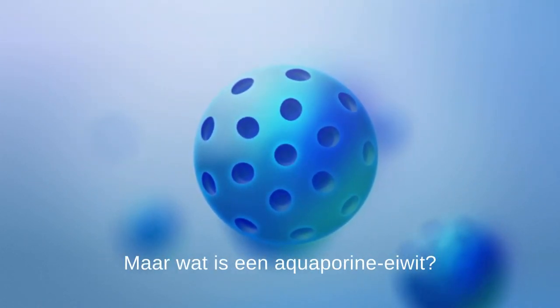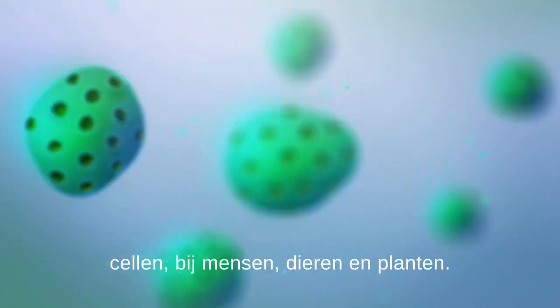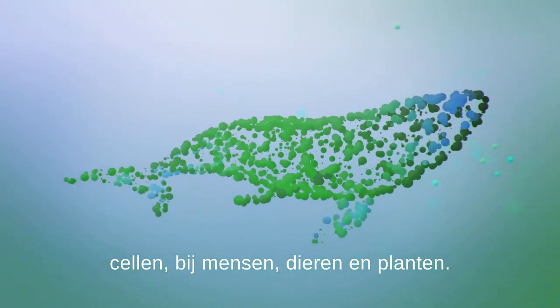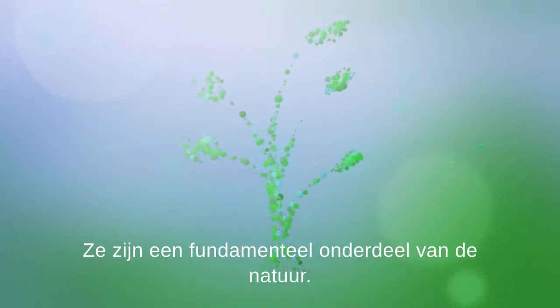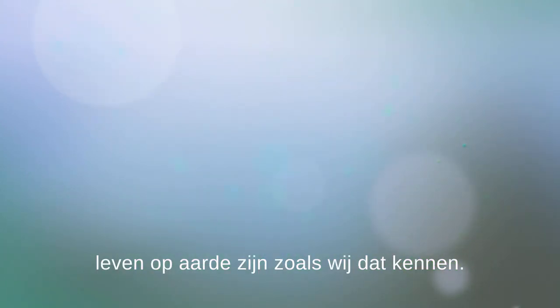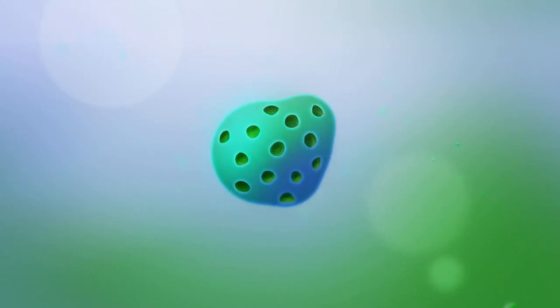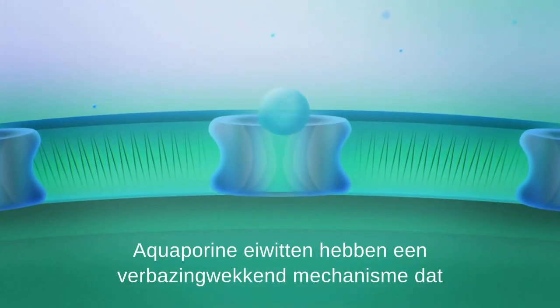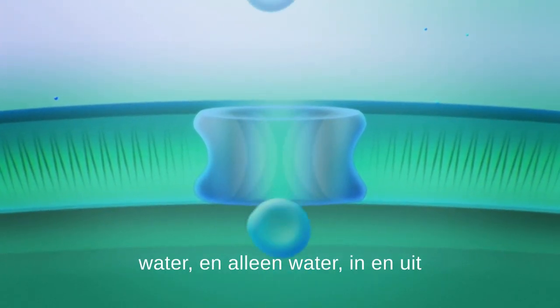But what is an aquaporin protein? Aquaporin proteins exist in all living cells — in humans, animals, and plants. They're a fundamental part of nature, and without aquaporins there would be no life on Earth as we know it. Aquaporin proteins have an amazing mechanism that transports water, and only water, in and out of cells.